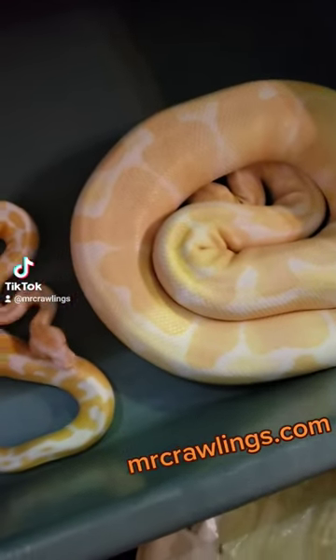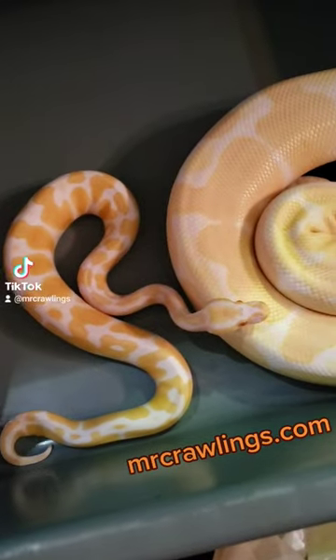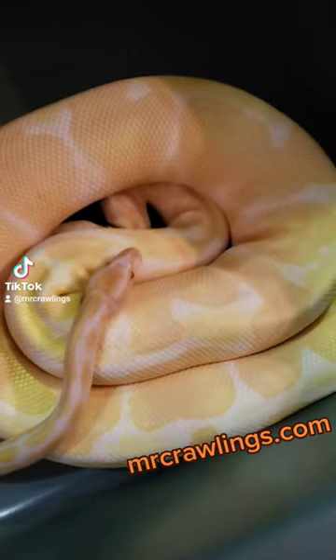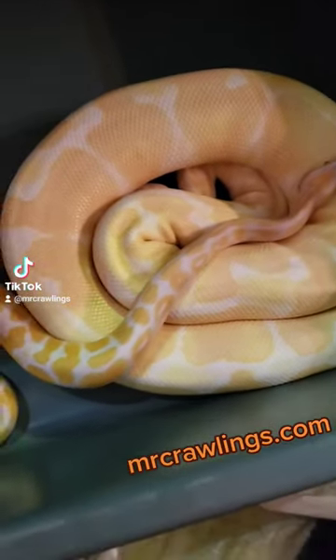Welcome back Crawlings Crew. Mr. Crawlings coming back at you. I wanted to show you the differences between juvenile ball pythons like this juvenile albino and this adult male ball python. Both of them are male, so that really doesn't matter if it's male or female.